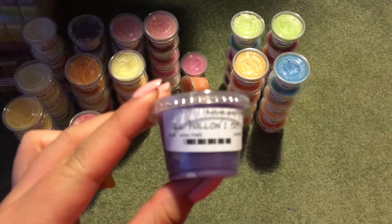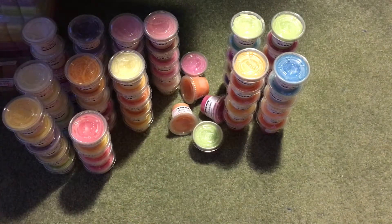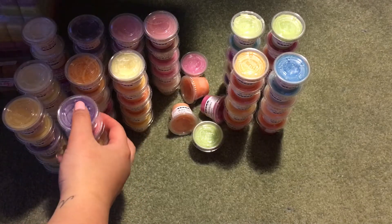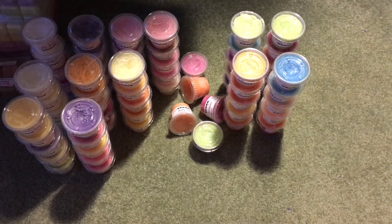Then we have All Hallows Eve, which is pumpkin, orange, berries, spices, and vanilla. It's definitely very spicy — I get the spices and the pumpkin. I hate cinnamon, so I don't really want to pick up anything more.